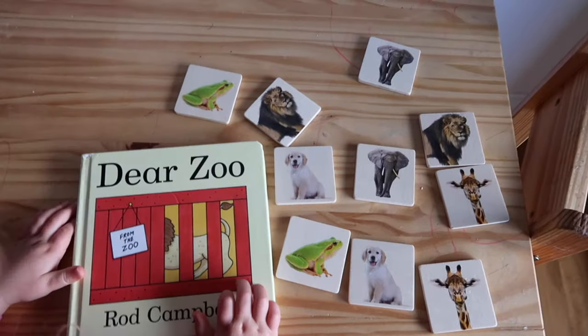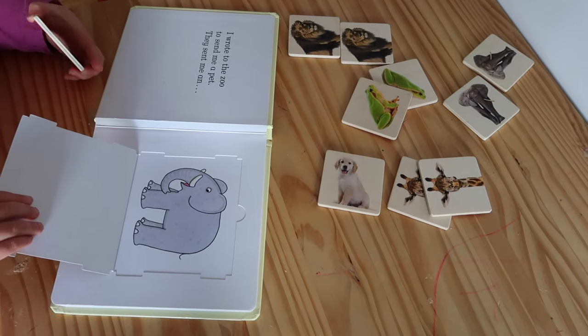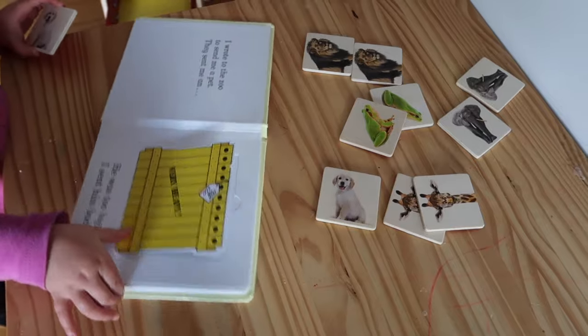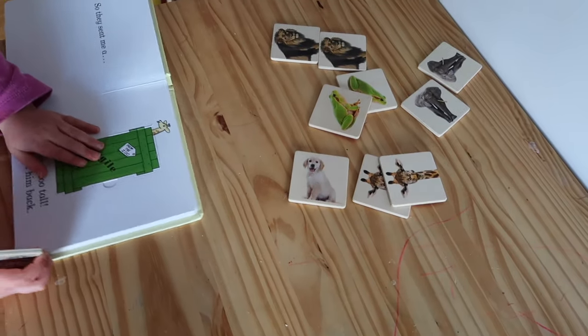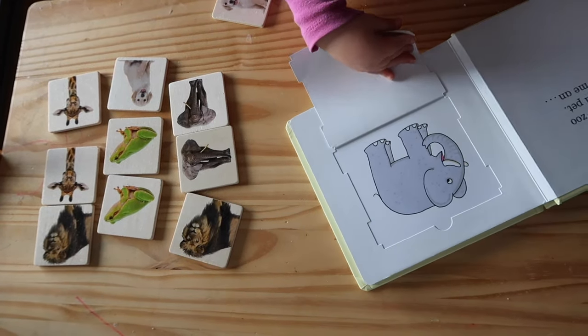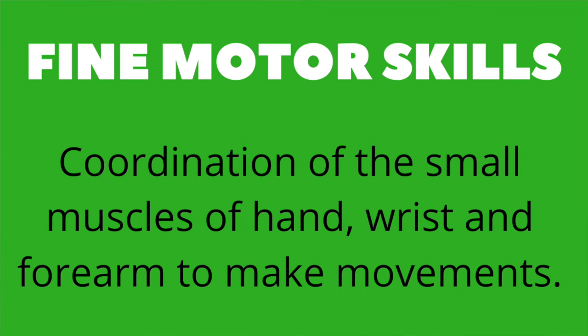Another book we've absolutely loved is Dear Zoo. With this bookish play, I used memory tiles from Kmart — they're an American brand called Anko. I put the animals out and then as she flipped through the book she would grab the elephant and put it on that page — a matching activity, matching the animal to the page. If you didn't have these tiles you could use animal figurines. Handling them is a great way for hands-on learning for what they're actually reading.